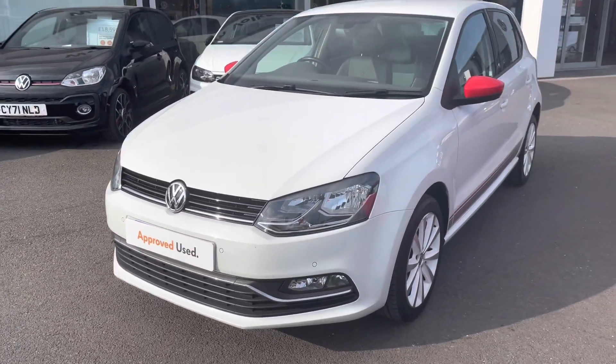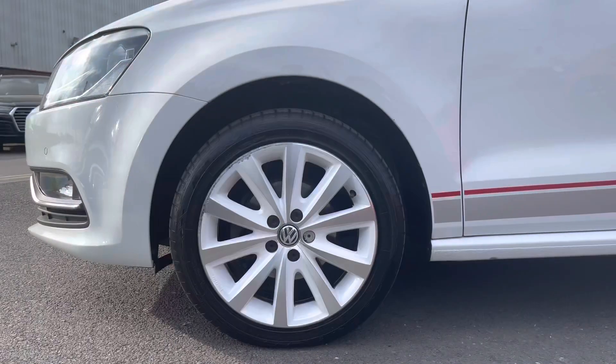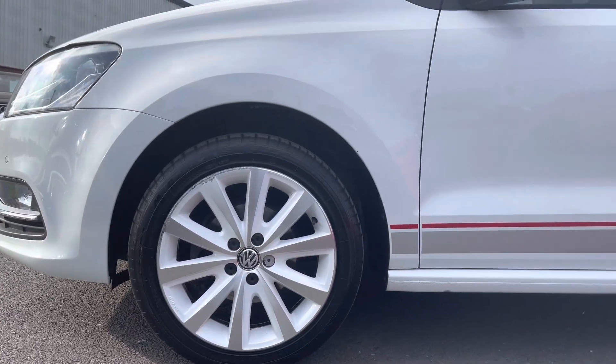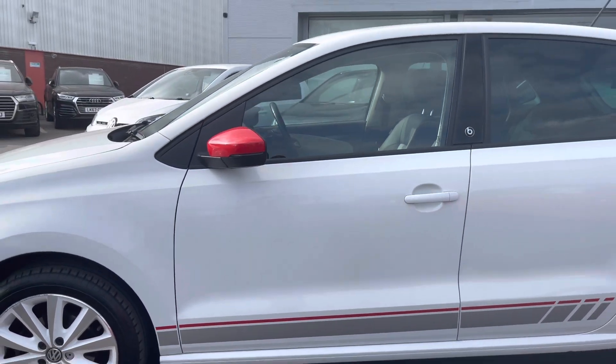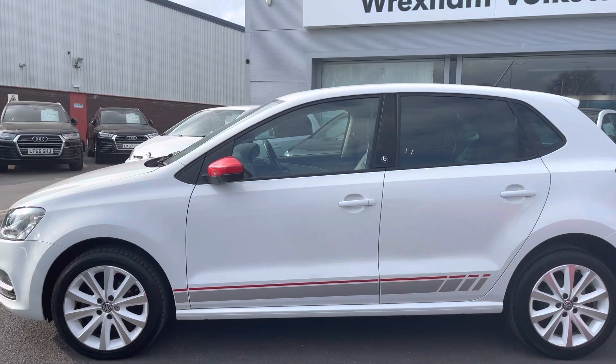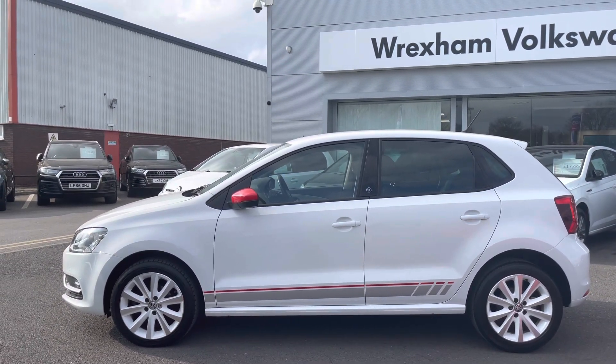Firstly, we have the 16-inch Night White alloy wheels, which is an additional option, really complementing the exterior finish. We've got the tracks running up the sides as well as your red door mirrors, making the car look really sporty, as well as your heat-inflated tinted glass in the rear.